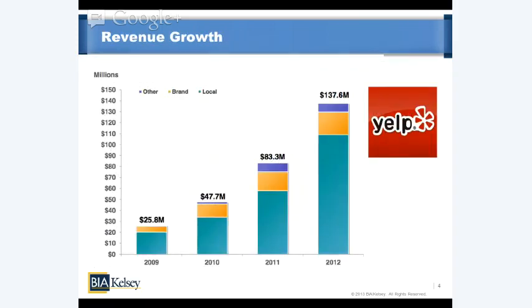Drilling down into revenue growth: the 2012 figure is about $137.6 million and you can see graphically how that's growing rather quickly. Interesting here is the breakdown of revenue sources. The vast majority of revenue is from local — that's the enhanced profiles I alluded to earlier, those 40,000 paid listings.